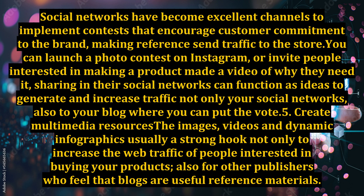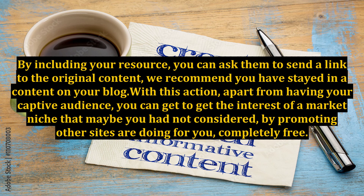Point 5: Create multimedia resources. Images, videos, and dynamic infographics are usually a strong hook, not only to increase the web traffic of people interested in buying your products, but also for other publishers who feel that blogs are useful reference materials. By including your resource, you can ask them to send a link back to the original content.